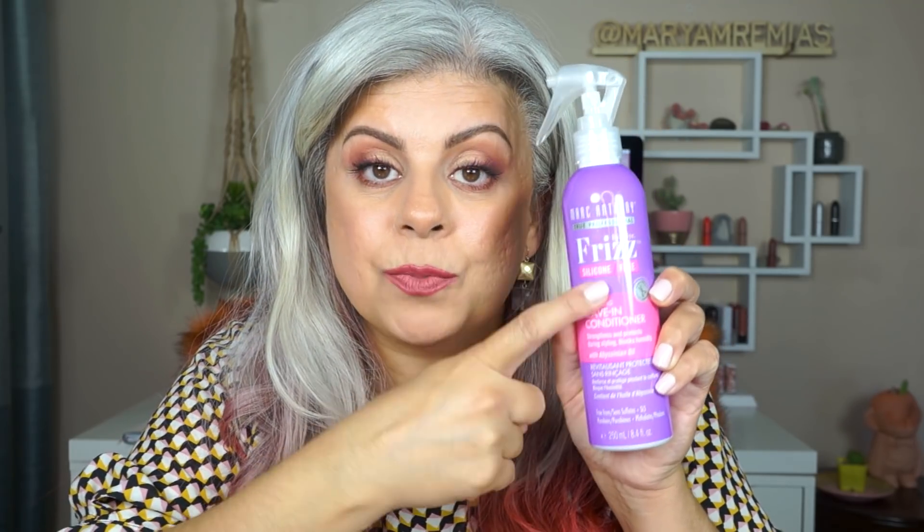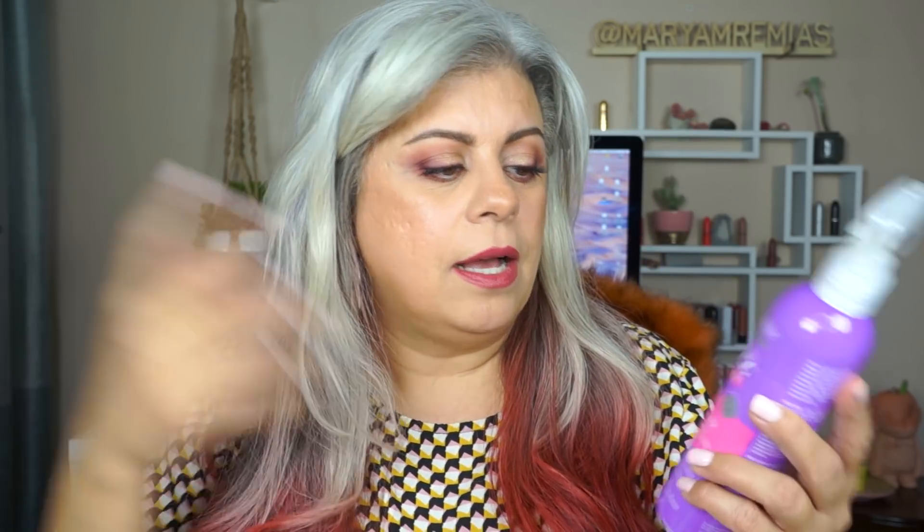Now for leave-in conditioners. This one is a great leave-in conditioner that doesn't have silicone in it — it's free from sulfates and parabens. I put this on right after I shower and spray it all over my hair. The product is by Marc Anthony and it's called 'Bye Bye Frizz.' It's silicone-free, and that's a really important quality to look for.